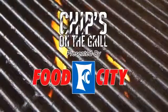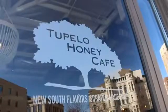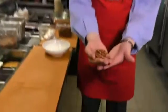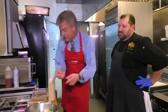Chips on the Grill, sponsored by Food City. Welcome back to another edition of Chips on the Grill. I'm Chip, we're here at Tupelo Honey, and I've got a handful of these delicious house-roasted spiced pecans. What do you think these things would be good in or on? Well, let's find out. Executive Chef Dwayne Loftus from Tupelo Honey is going to show us exactly what those house-roasted pecans fit well into.